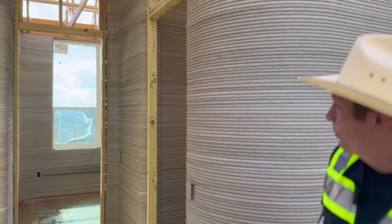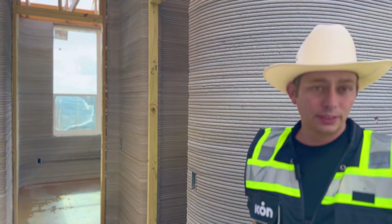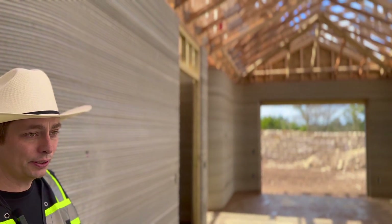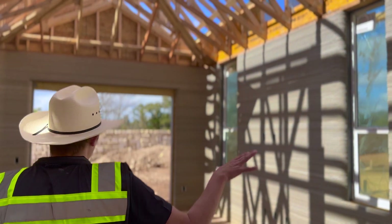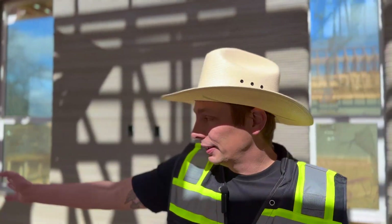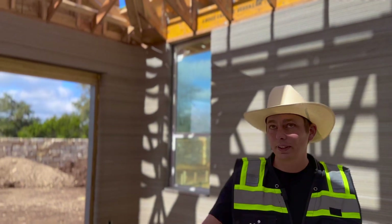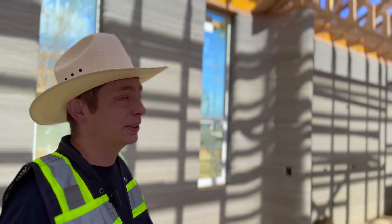Are those custom windows? We haven't used any highly custom windows — we've used windows that are available in the Lennar catalog, to keep costs in line. Lennar, of course, has very good buying power and a very extensive supplier and vendor network. With the windows in, you can really see what the space is going to be like. This will be a sliding door out to the backyard. You can see all the doorways are framed out — it's pretty easy to start imagining somebody living here.